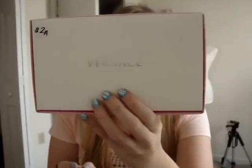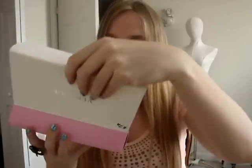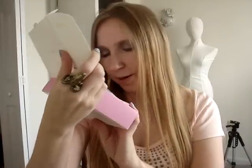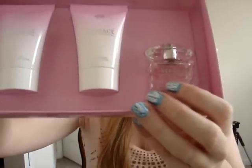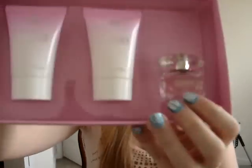She got me this Versace Bright Crystal Set and she paid $2 for this — which I would definitely have picked up myself. It has a mini bath and shower gel, a body lotion, and a little tiny bottle of the Versace Bright Crystal perfume. It smells really good and I'm really happy about that purchase. She nailed that one on the head.